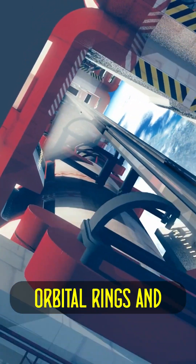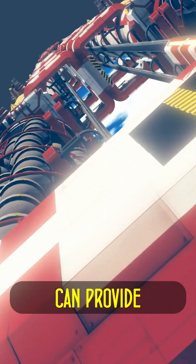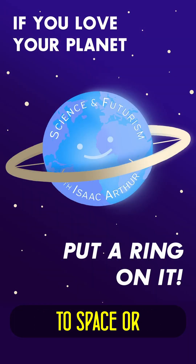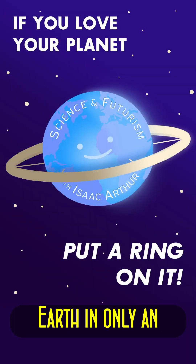In this way, a series of tilted orbital rings and angled tethers can provide direct, simple, and cheap travel to space or anywhere else on Earth in only an hour or two.